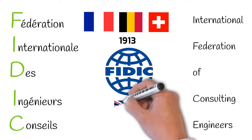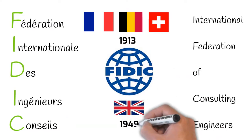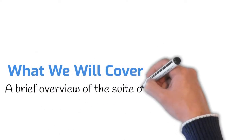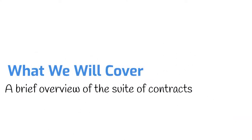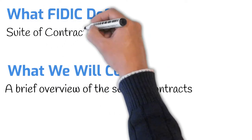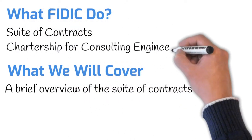The UK later joined the Federation in 1949. In this video, we'll be discussing their suite of contracts, but unlike the NEC or JCT contracts we've broken down in previous videos, FIDIC offers a little more. Similar to RICS, they provide a membership structure for consulting engineers from over 97 countries.